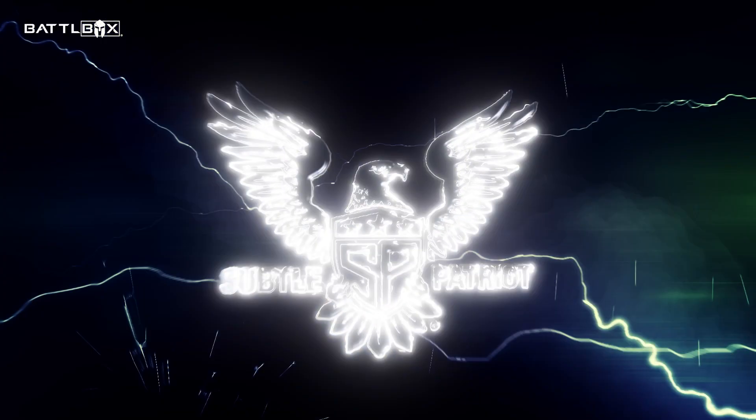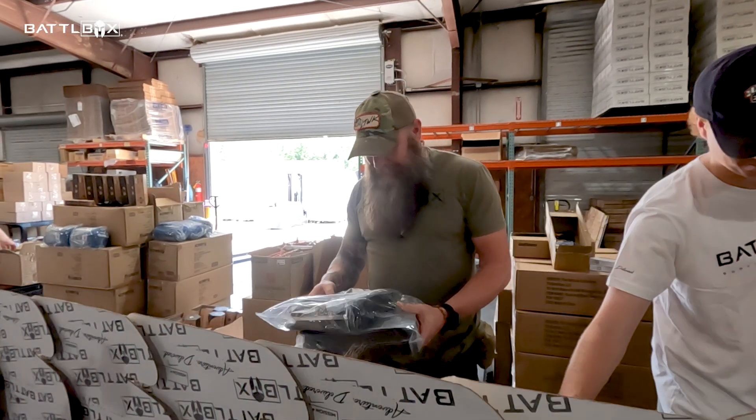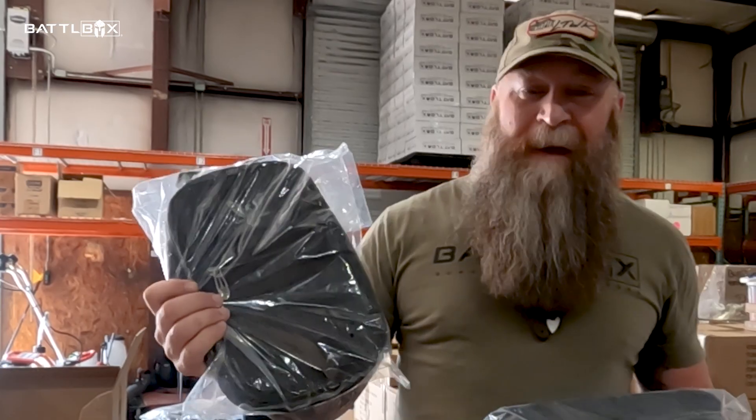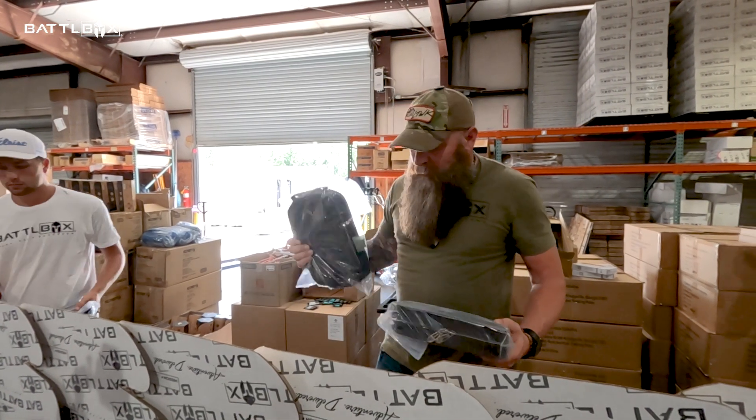One of those brands is Subtle Patriot. We got hats from Subtle Patriot going into boxes. We got their covert pack — this is like a man pack. You can use it as a drop kit or put your EDC gear in it, anything like that. Really cool pack.